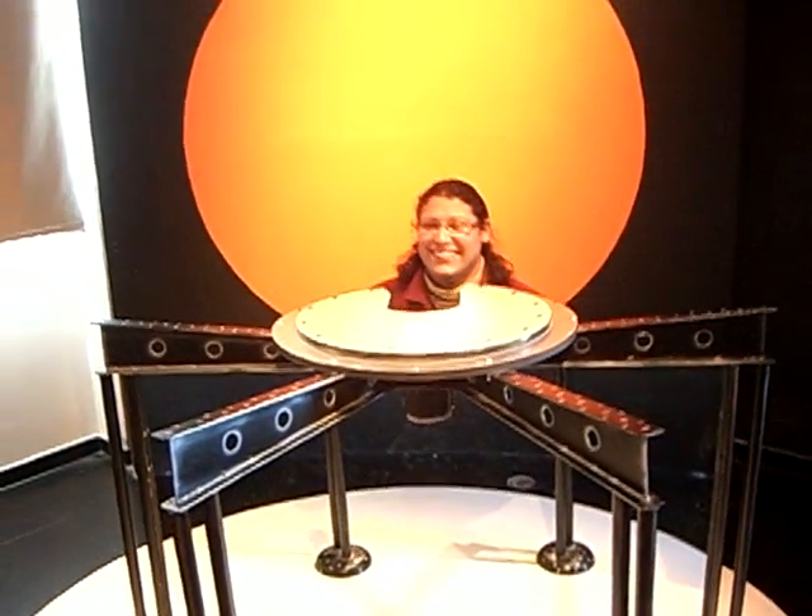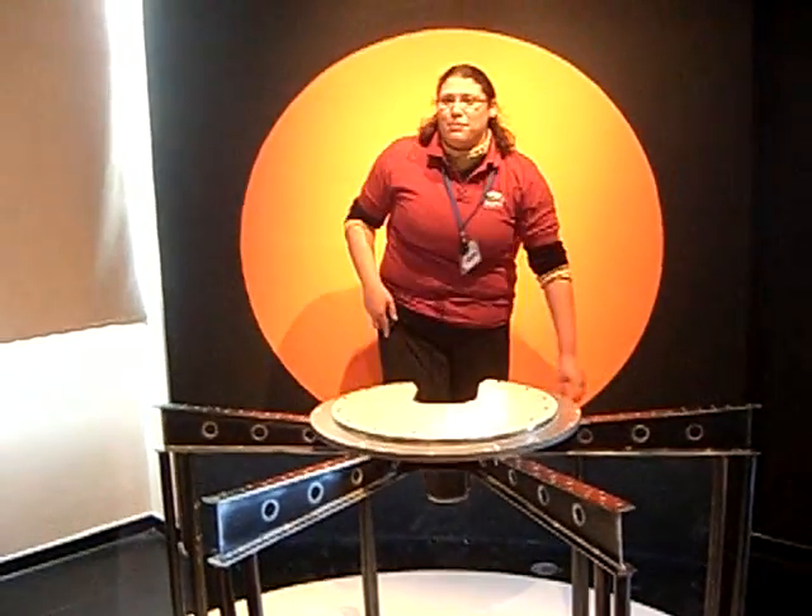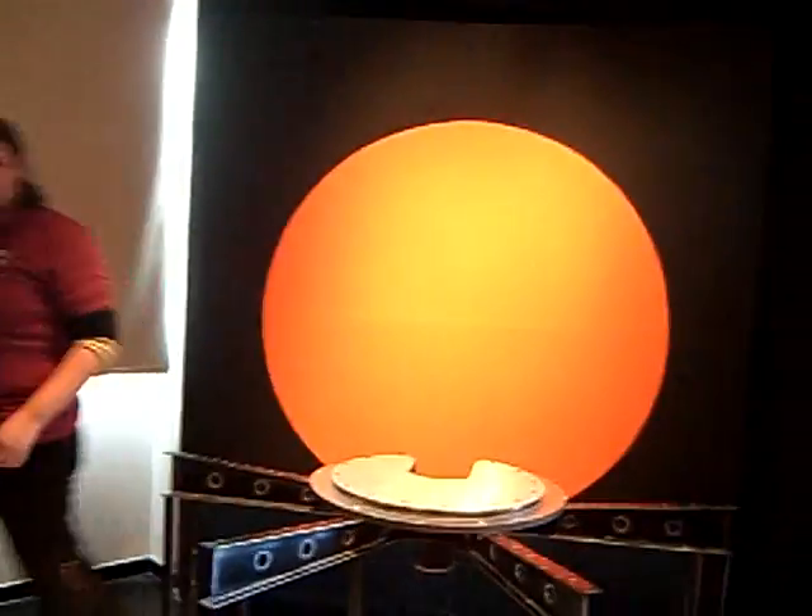It's a great symmetrical table and mirror. It's good.